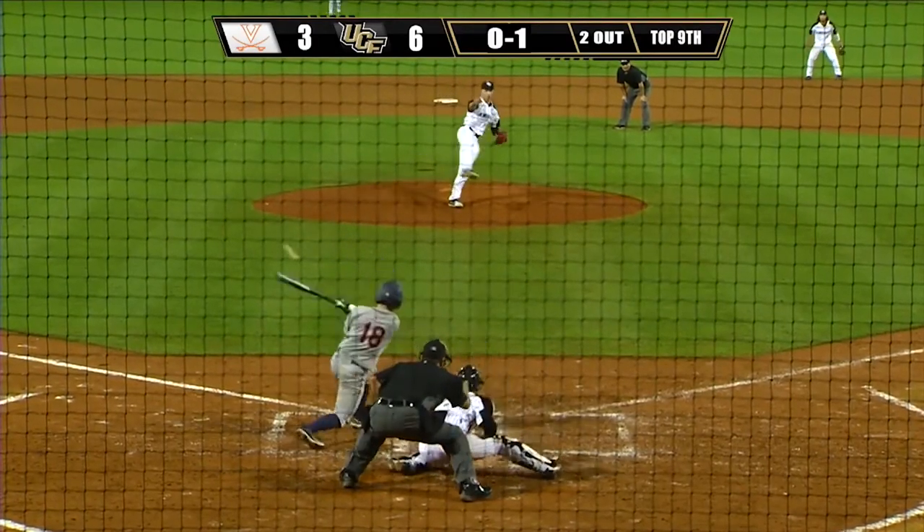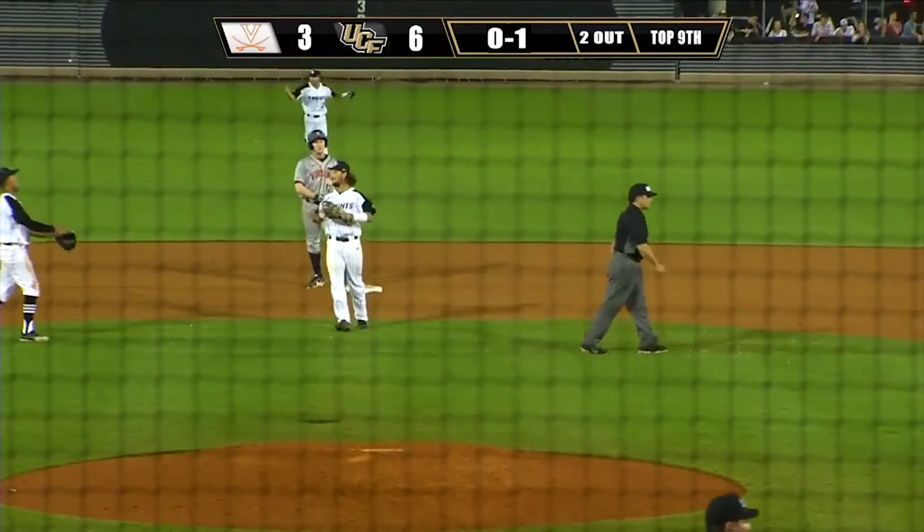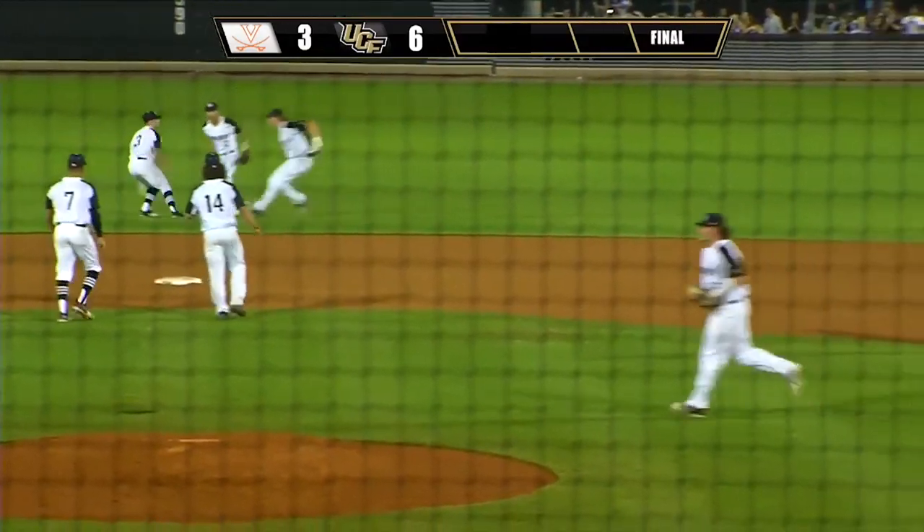And the 0-1 pitch. Ground ball towards short — should end it. Hernandez will flip to second, in time with a force out. And UCF wins the opening game of the 2018 season with a 6-3 win over the Virginia Cavaliers.